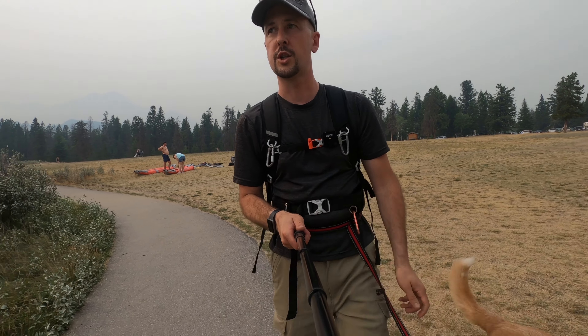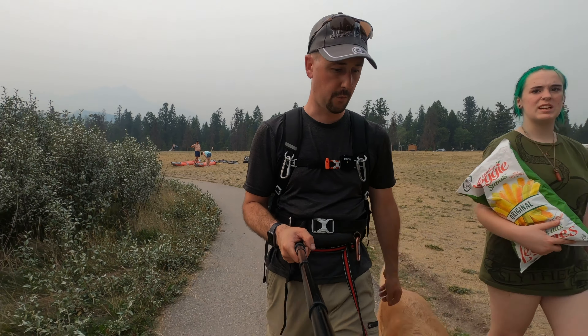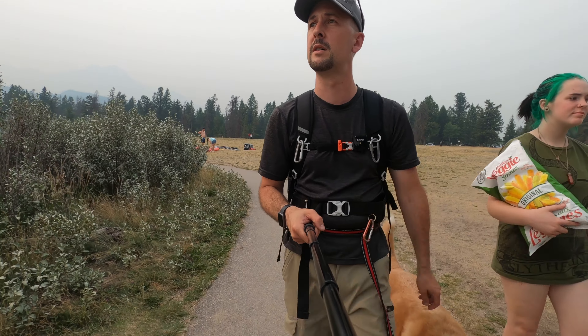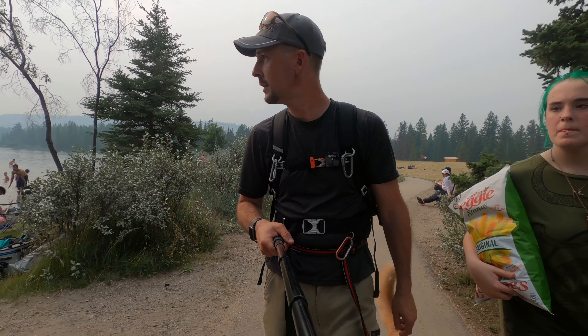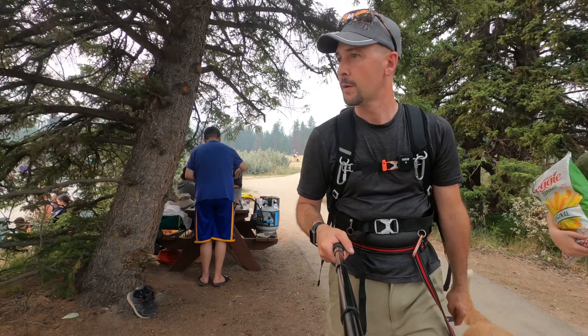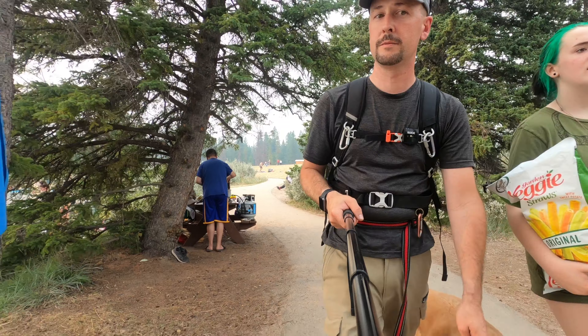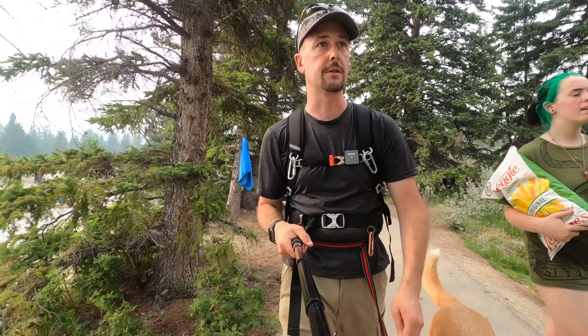According to my watch it's 32 Celsius outside right now, so the smoke is not really helping the whole situation at all. You get a lot of people that just come and barbecue right off the campground, right off the lake. It's a day-use area, so you can use it to do whatever you want.